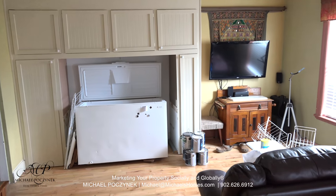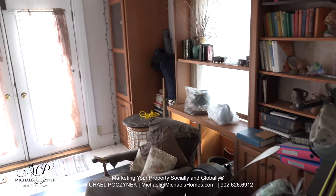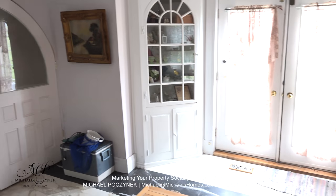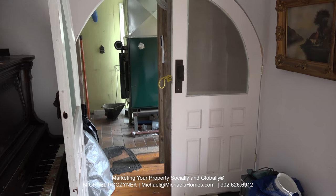Behind me we have the living room, which has a TV and a freezer. This room here sits on the back of the house, and you have a furnace room here to the left, which would probably be turned into something else.